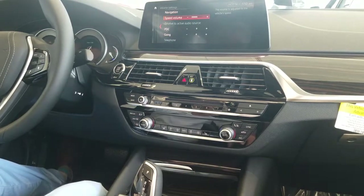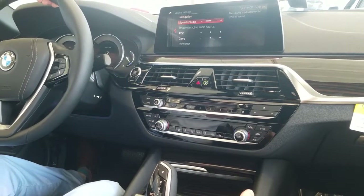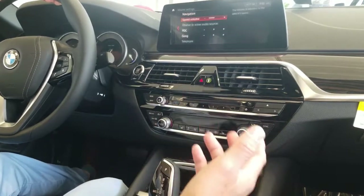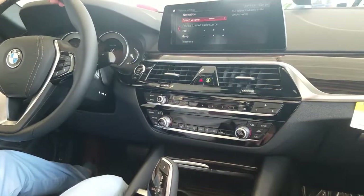You also have speed volume, which will adjust the volume of the radio when the car is driving on the highway. So when you slow down it'll get a little bit softer, and once you speed up and there's more road noise it'll get a little louder for you.